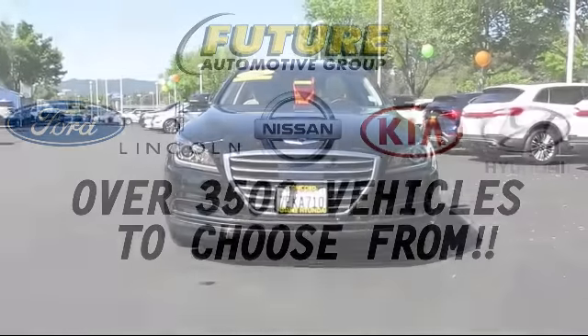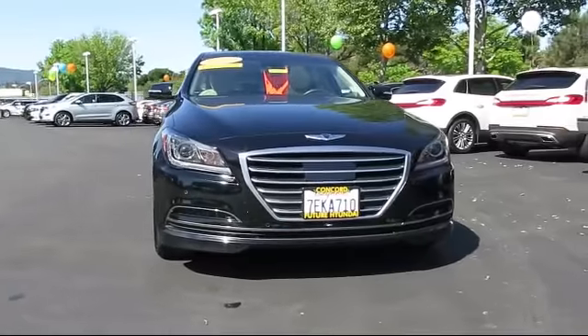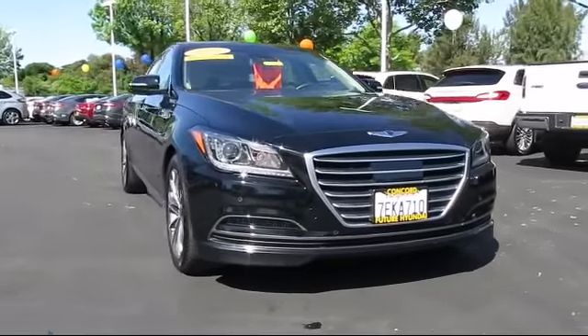For three generations, the Future Automotive Group has been Northern California's premier automotive dealer group.